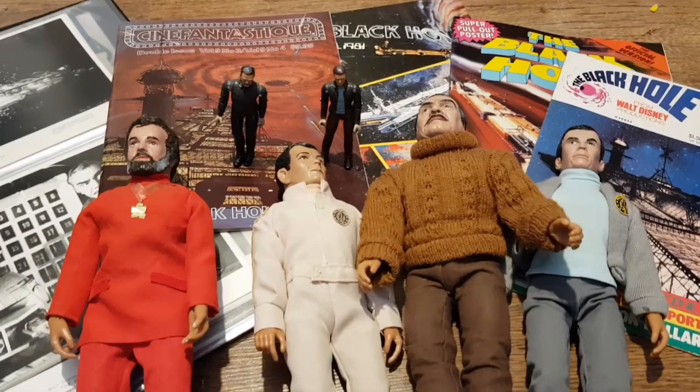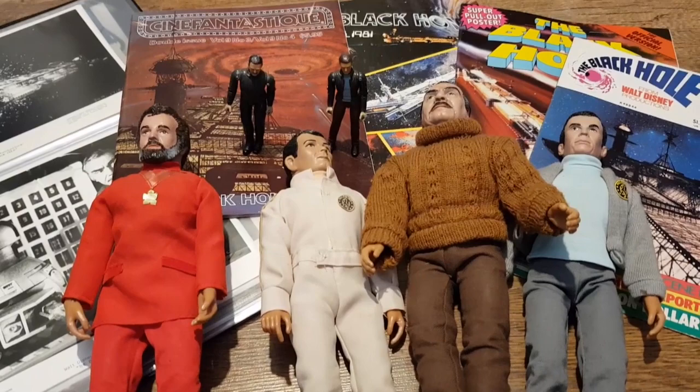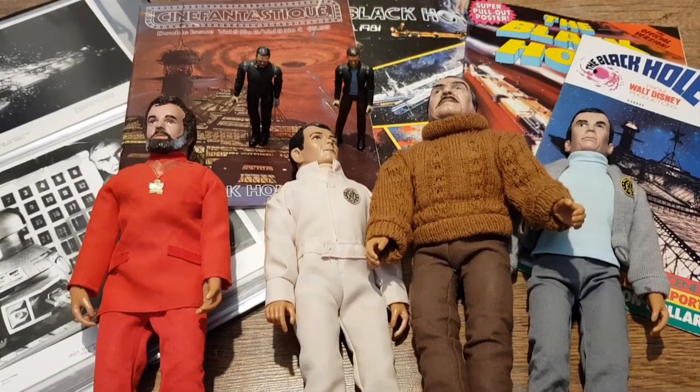I hope one day to get some more — I'm always on the lookout. The Black Hole is a guilty pleasure and a great film to put on a Sunday afternoon to cheer yourself up. Thanks for watching. If you want to see more of these collecting videos — I've done a motion picture one before, and I might do a Star Wars one as I've got quite a few bits — let me know. Please like and subscribe if you can, that helps the channel. Thanks again, bye.